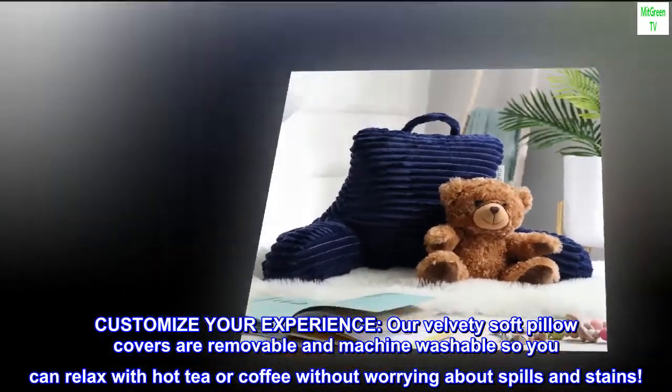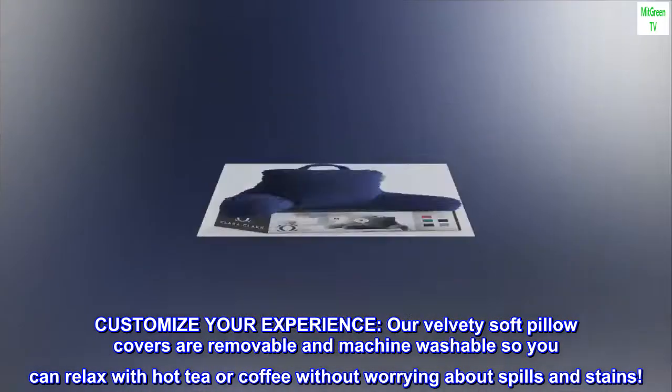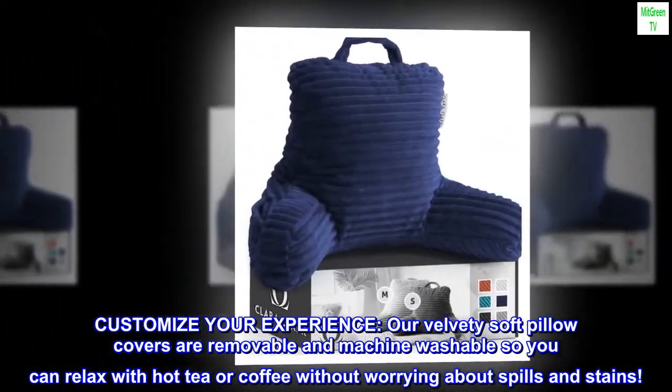Customize your experience — our velvety soft pillow covers are removable and machine washable, so you can relax with hot tea or coffee without worrying about spills and stains.